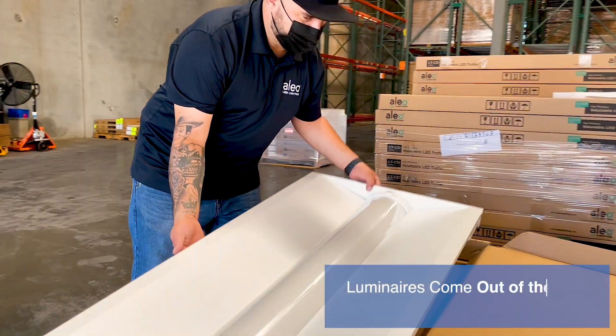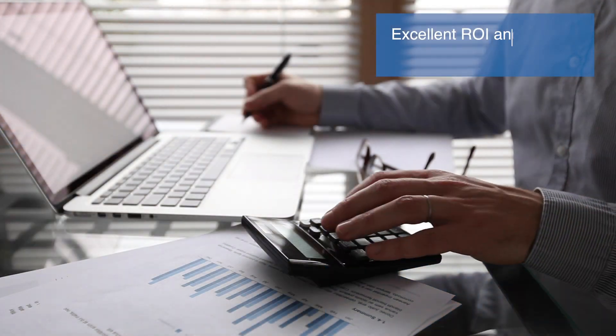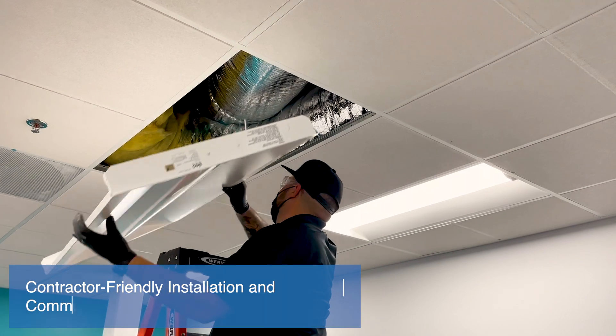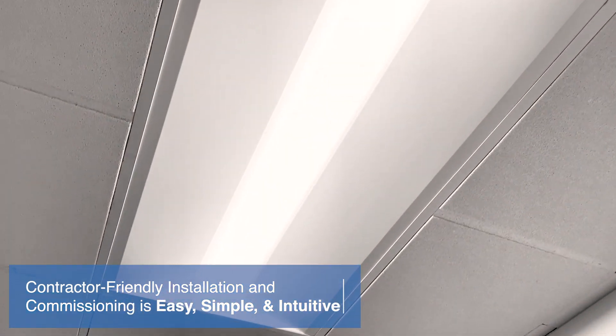Luminaires come out of the box with integrated controls, and they're affordable, meaning excellent ROI and fast payback periods. Contractor-friendly installation and commissioning is easy, simple, and intuitive using our web-based and mobile apps.